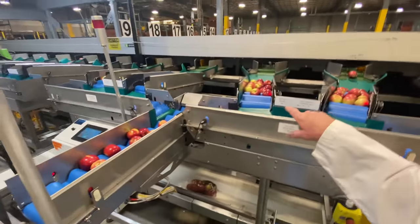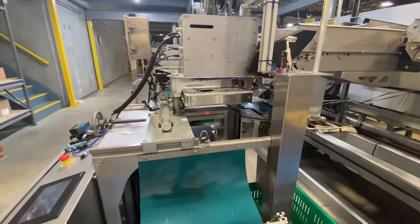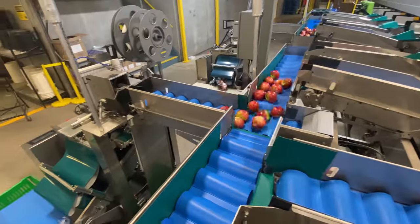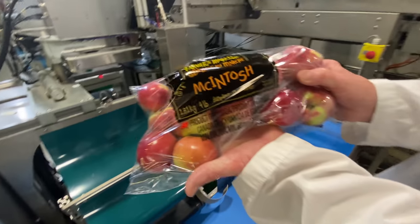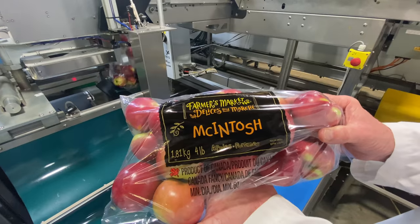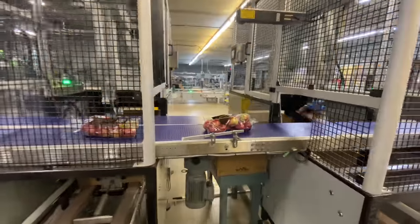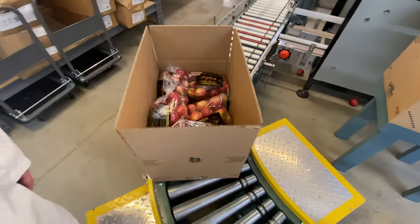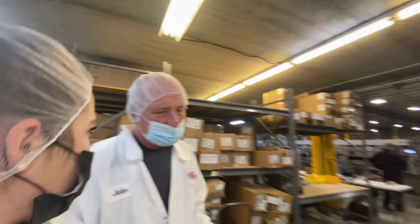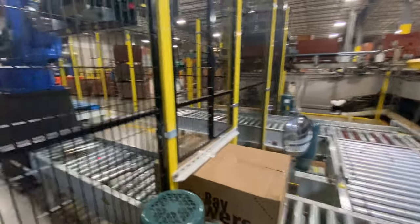Up here you can already see the combination being made. The robots place apples in a specific way so the box is filled evenly. The robots are so impressive — and they never need a dental appointment! So as the case comes out here, it'll check the case and automatically stack it on that pallet.